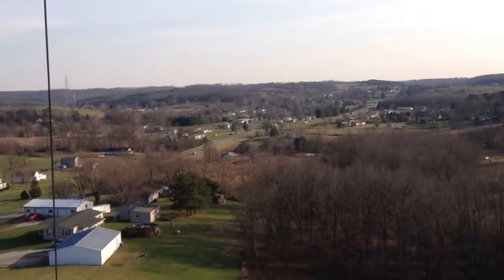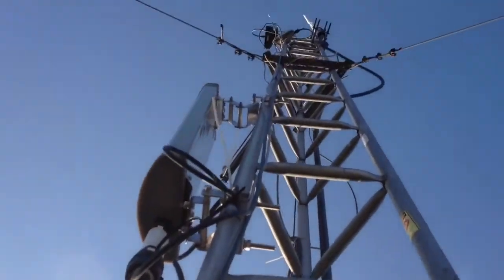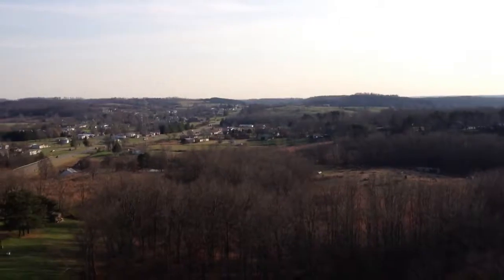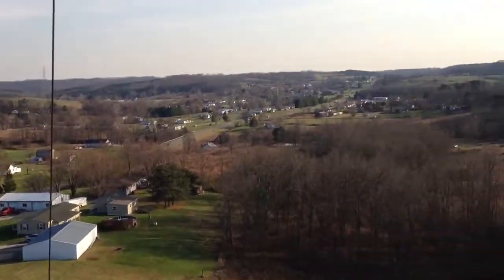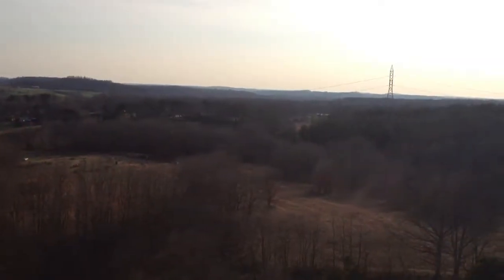Here we are atop — pretty close to the top. We've got about 20 more feet to the top of a tower in Bidwell, Ohio. And right there is Porter, and right over there is Bidwell.